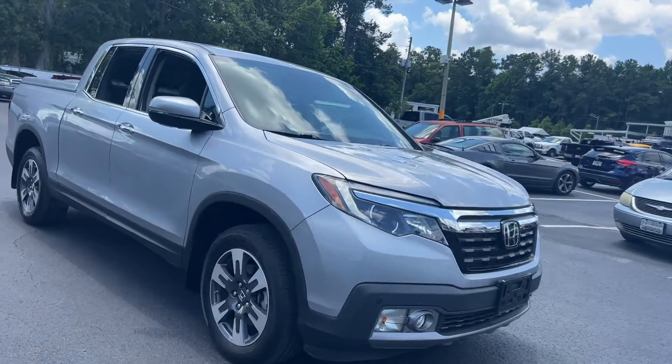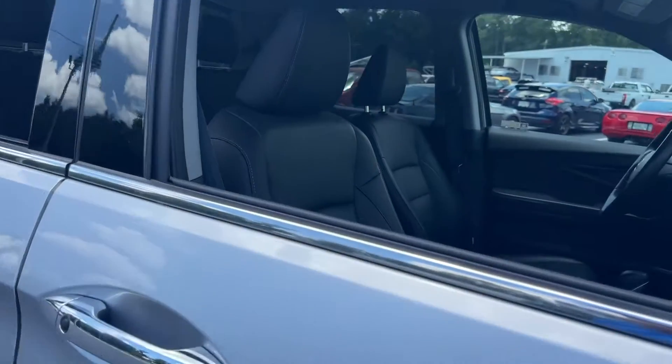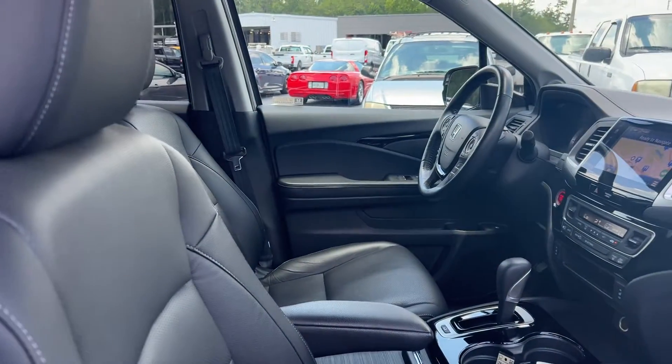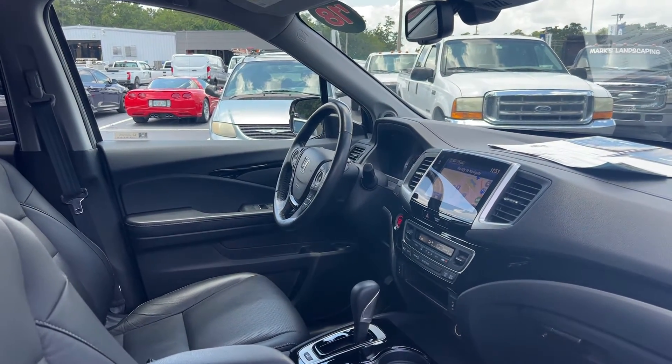This is a 2018 Honda Ridgeline. Silver over black leather interior, power windows, locks and mirrors, leather wrapped steering wheel, powered driver's seat, push button start, remote start.